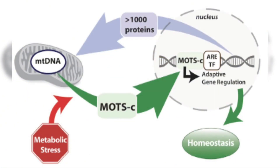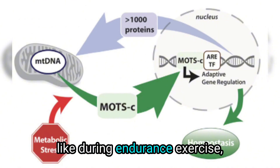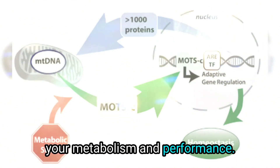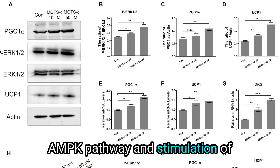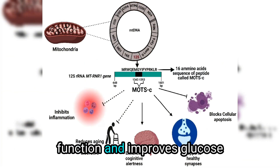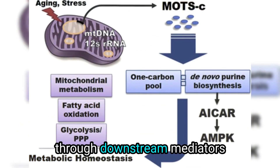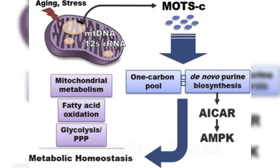MOTC is like your mitochondria's built-in upgrade system. When your body needs more energy, like during endurance exercise, it kicks into action and optimizes your metabolism and performance. Through its activation of the AMPK pathway and stimulation of mitochondrial biogenesis via PGC1-alpha, MOTC enhances mitochondrial function and improves glucose metabolism and metabolic health through downstream mediators irisin and PPAR-alpha, which enhance insulin sensitivity and vascular health.